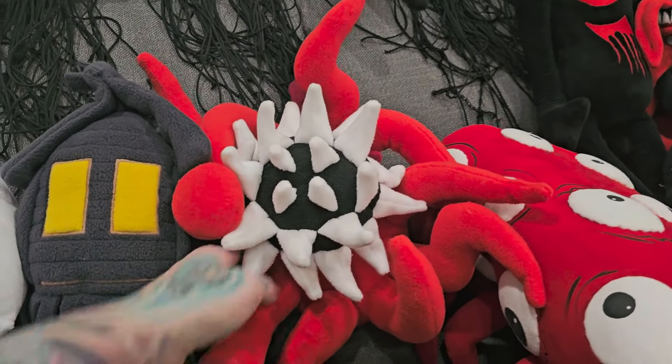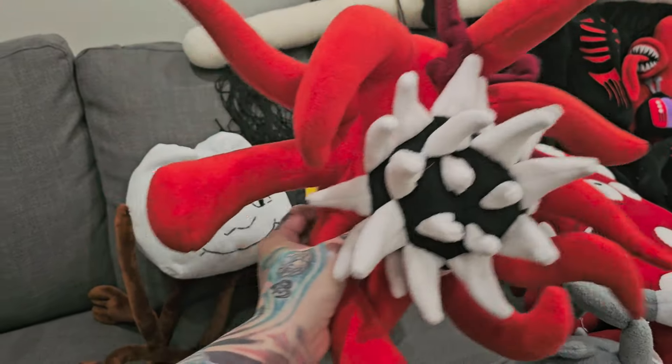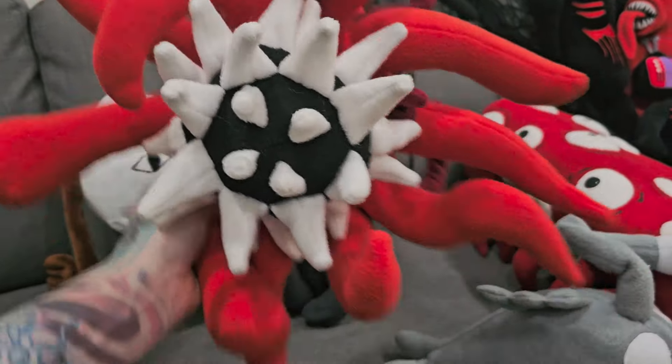And then we've got Web Kraken and he's pretty big. Check that out. This was handmade on Etsy — so far everything's handmade on Etsy. If it's not, I'll tell you where I bought it. But it's pretty cool and detailed.